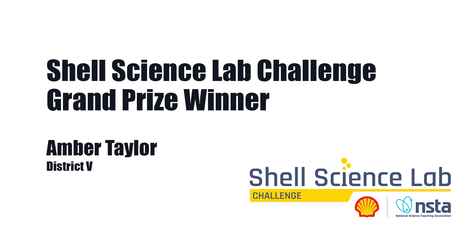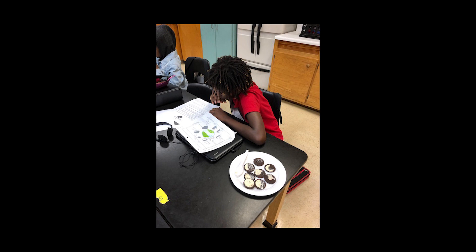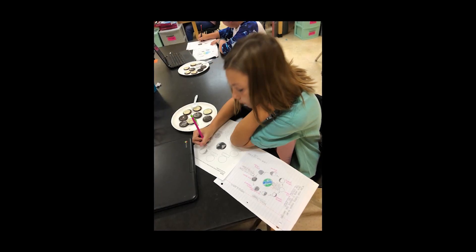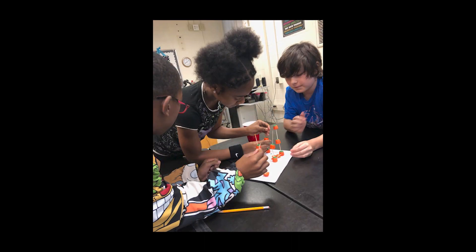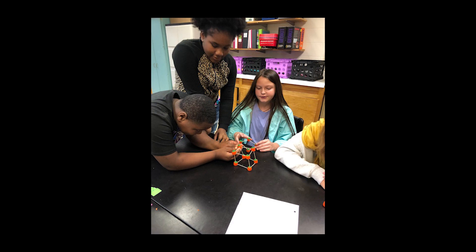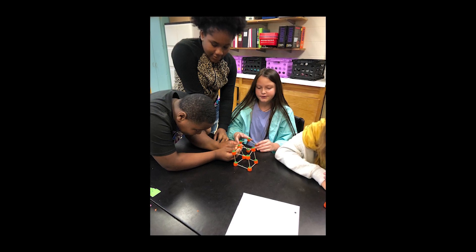This award recognizes outstanding middle and high school programs for their exemplary approaches to science lab instruction utilizing limited school and laboratory resources. This year's grand prize winner is Amber Taylor.